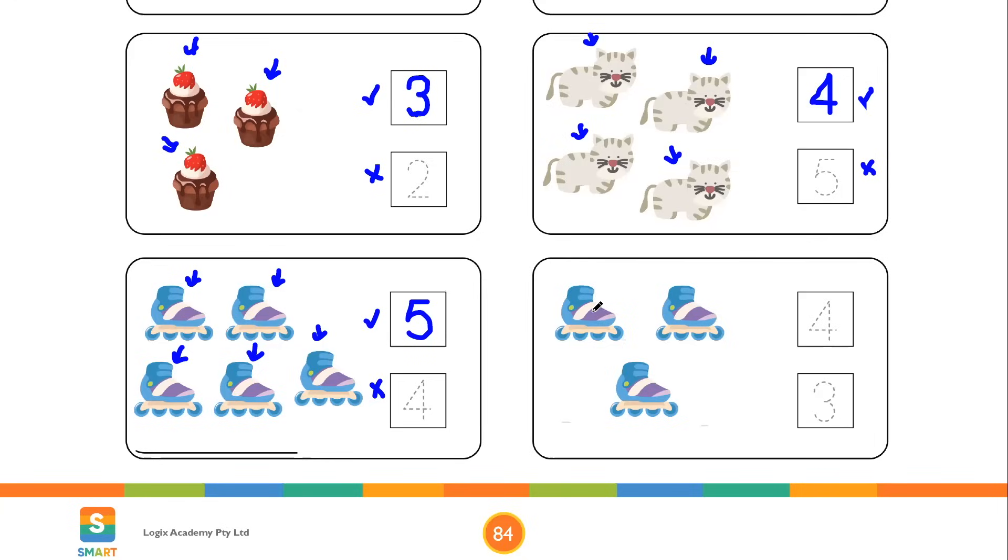In this box again we have roller shoes. We have to count how many there are and then trace the correct number. Roller shoe number 1, roller shoe number 2, and roller shoe number 3 — so these are 3 in number. In front of you, you got 2 numbers: number 4 and number 3. Number 4 is not the correct answer since we counted and realized these are 3 in number. Number 3 is the correct answer, so we trace number 3: start from this point, make a round curve, keep moving down, start from this point again, make a round curve, and curve up slightly to complete the correct number — that is number 3.